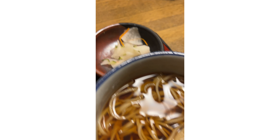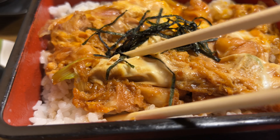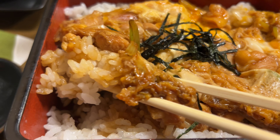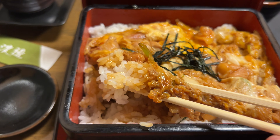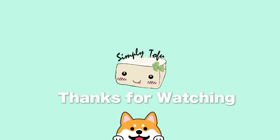I wanted to try their hot version at dinner time and it was delicious as well. Look at how much rice this bento box has — it was so filling that I couldn't even finish it at the end. If you liked this video, make sure to subscribe to my channel and I'll see you guys next time. Bye!